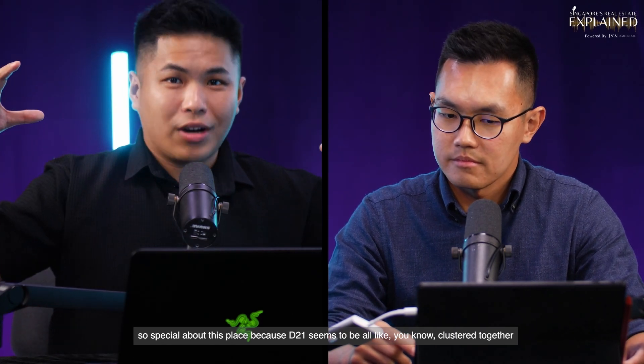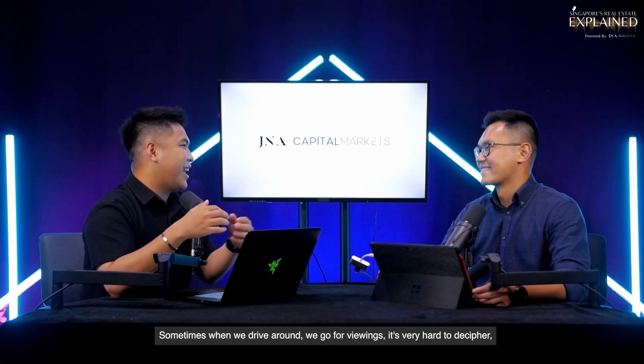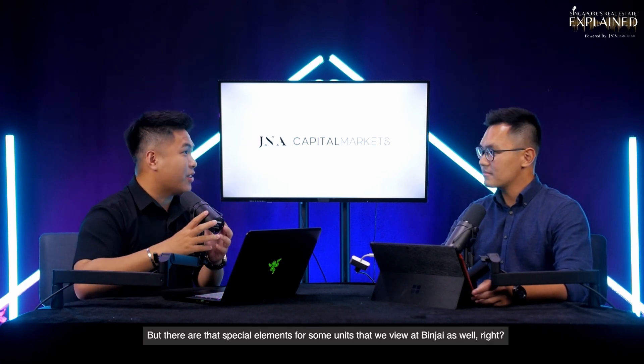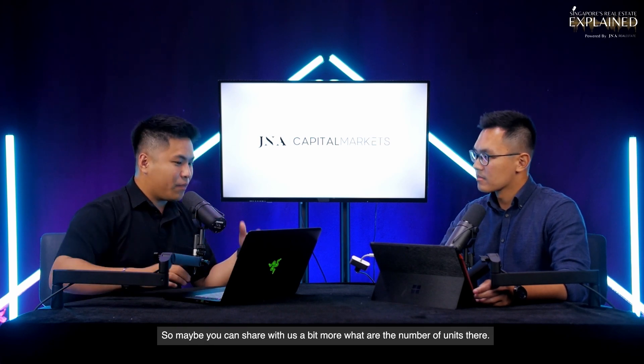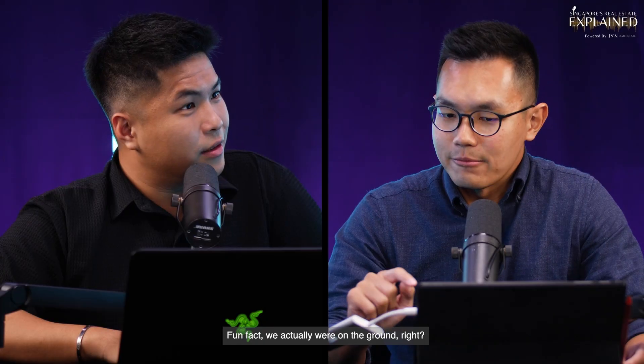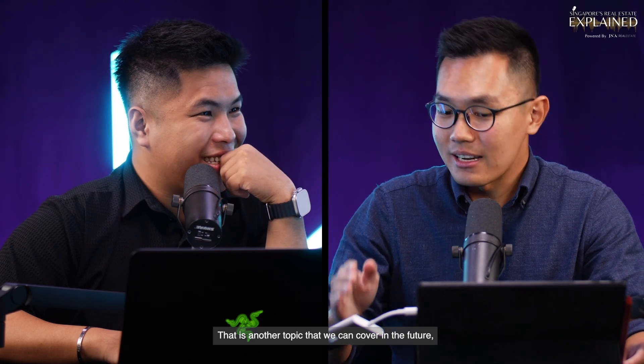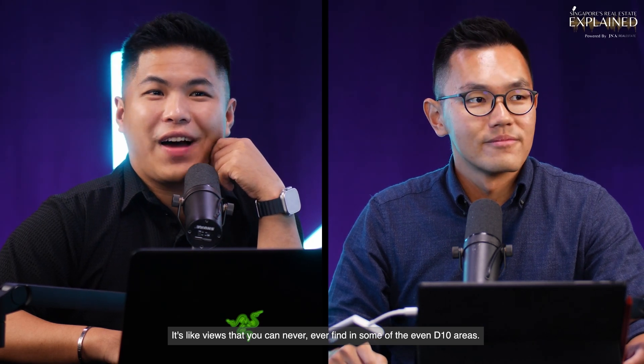D21 seems to be all clustered together in one area. When driving around for viewings, it's hard to decipher the areas except by road name. But there are special elements for some units in Binjai. Binjai Park area has a total of 98 units. We noticed on the ground that there are a couple of units with long driveways — that's another topic for a future video — with spectacular elevation views that you can never find even in some D10 areas.